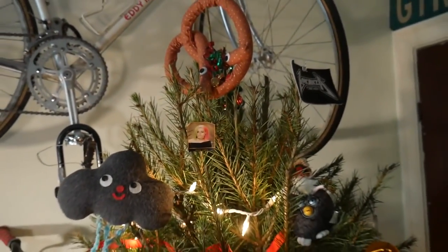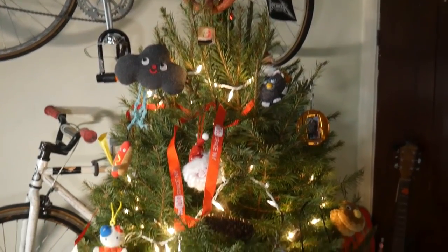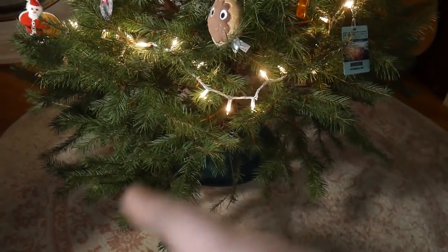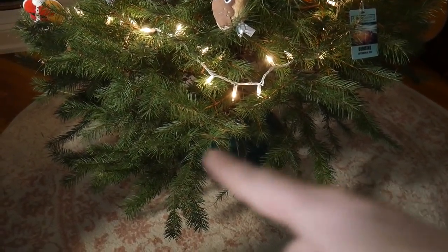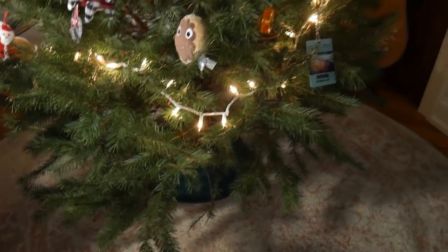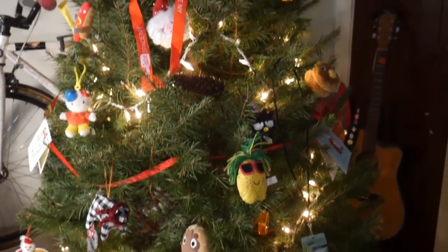So this is the entirety of our tree. The branches towards the bottom are pretty skimpy, but the cats have been weaving in and out through them and I feel like it probably gives them a nice jungle experience, so I'm not super worried about it.